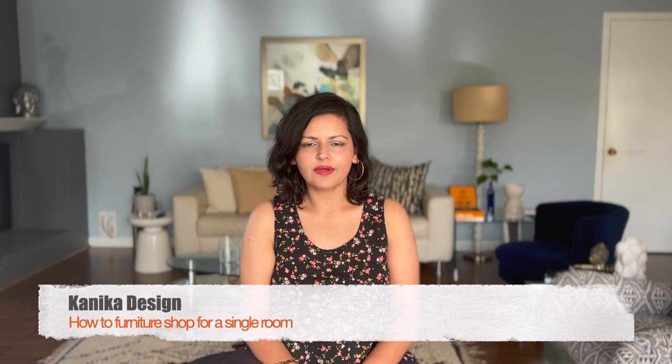Hi, this is Kenika from Kenika Design. In today's video we're going to talk about how to furniture shop for a single room. The first thing you want to do is take measurements of your room.